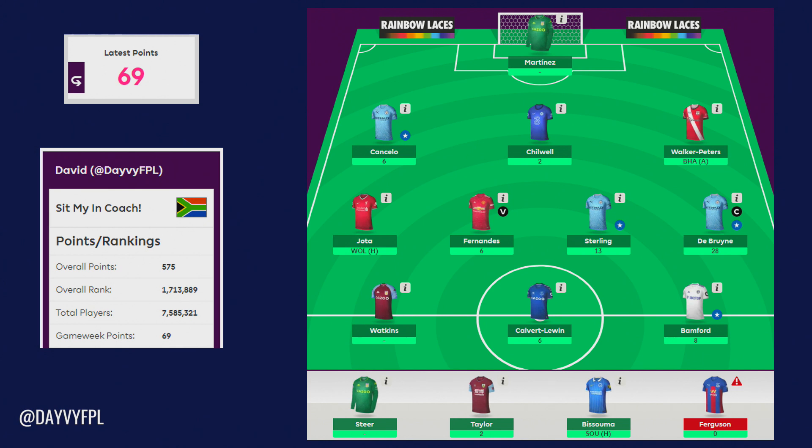69 points was a massive green arrow — it almost halved our rank from 3 million and we're currently sitting at about the 1.7 million mark. However, recording this video a little bit earlier, I do expect this to change, but I'm pretty sure we'll at least get a green arrow. It's been a really good game week and finally we've had the week that's really boosted us up the ranks, and hopefully the next game week is just as good.